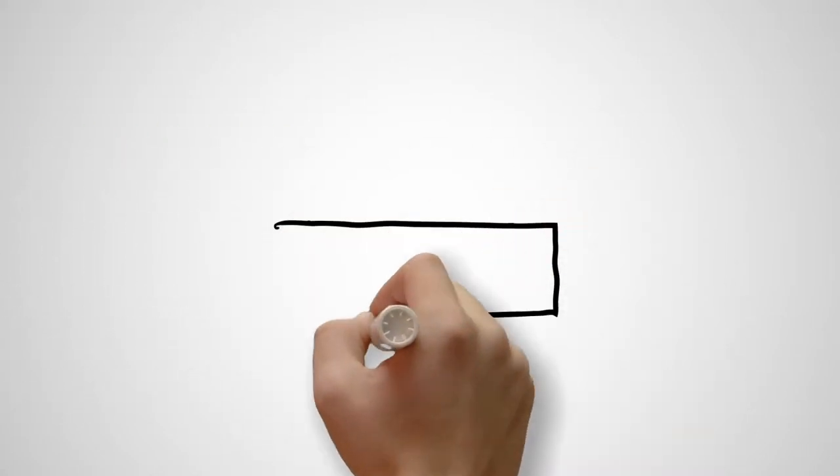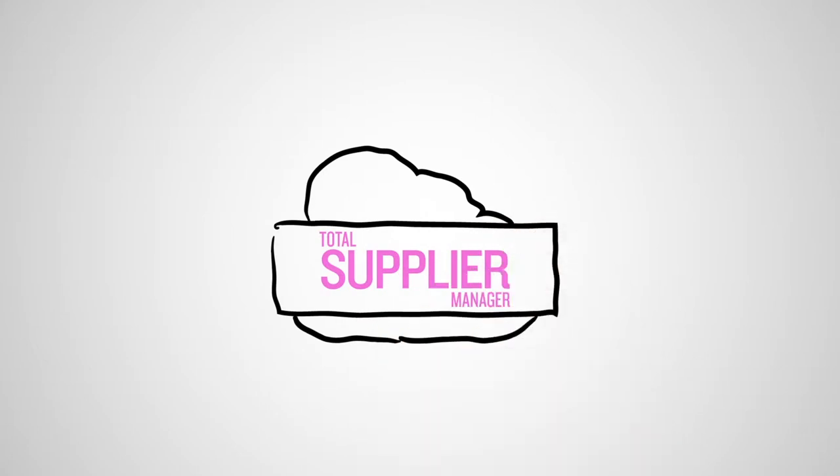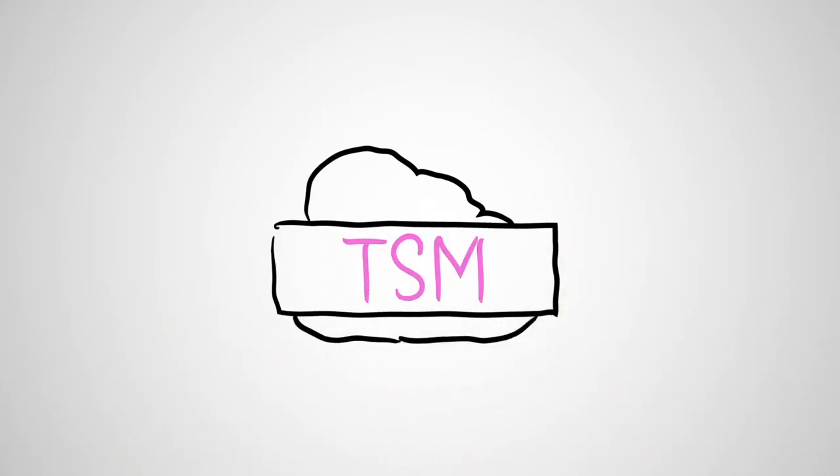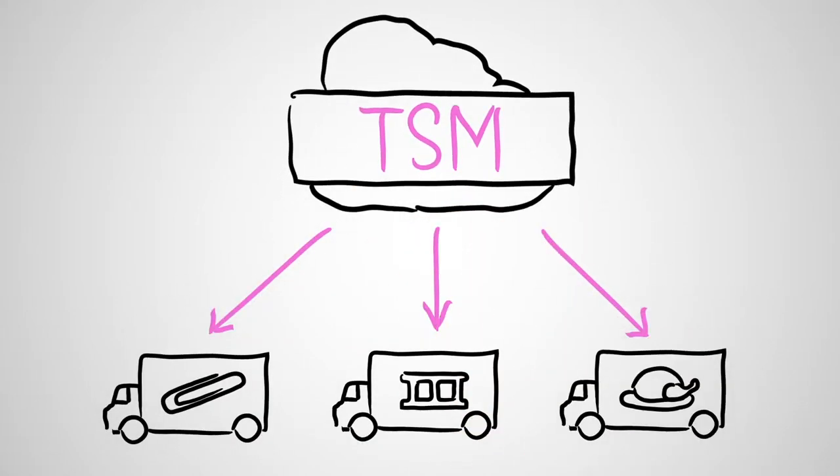With Total Supplier Manager from SyQuest, you can discover costs and time savings like never before. TSM is a cloud-based, fully automated supplier management solution that gives you a total view of all suppliers in your universe.